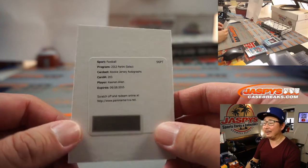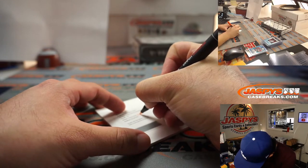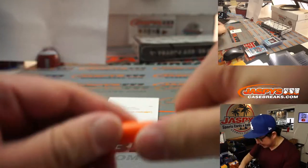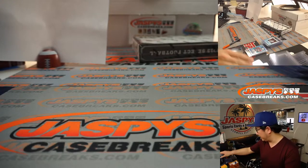We got Keenan Allen — oh man, San Diego Chargers. Of course, this will go to the Los Angeles Chargers. This is expired, but I'm hoping that Panini will kind of do something for you — Joseph Barton for the AFC West.